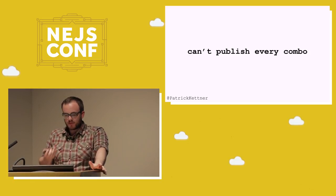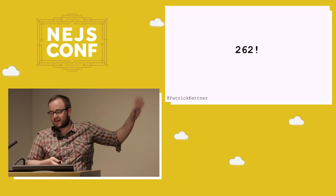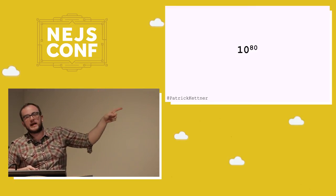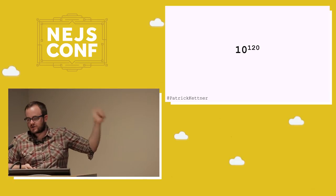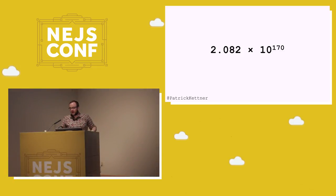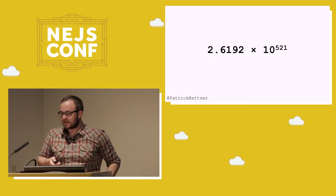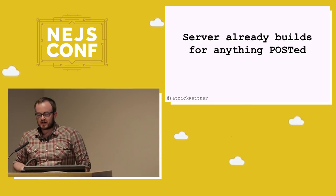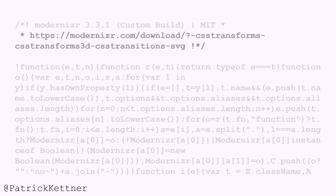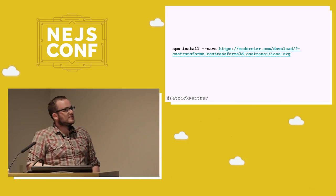The problem from our point of view is that we can't publish every single combination. There are 262 modules. If you do 262 factorial — that's 2.6192 × 10^521. Just for reference: 10^80 is the number of grains of sand on Earth, 10^120 is the number of atoms in the universe, and the number of possible go moves is commonly cited as the most complex game. We would take down NPM if we tried to publish it. So we were thinking — the server's already building stuff. If you've ever had a Modernizr file, you might have noticed there's a little URL at the very top that represents your configuration — you can copy that, paste it in the browser, and get everything checked off automatically. What if we could just take that URL and use it?